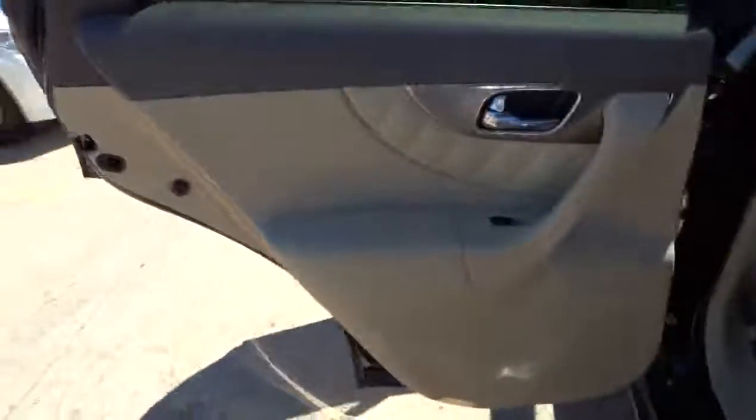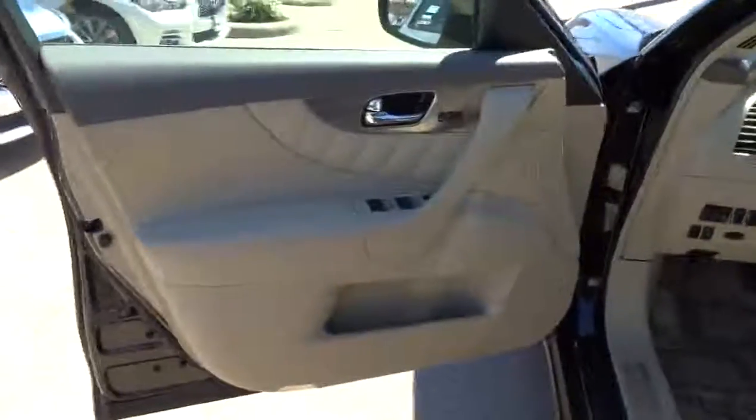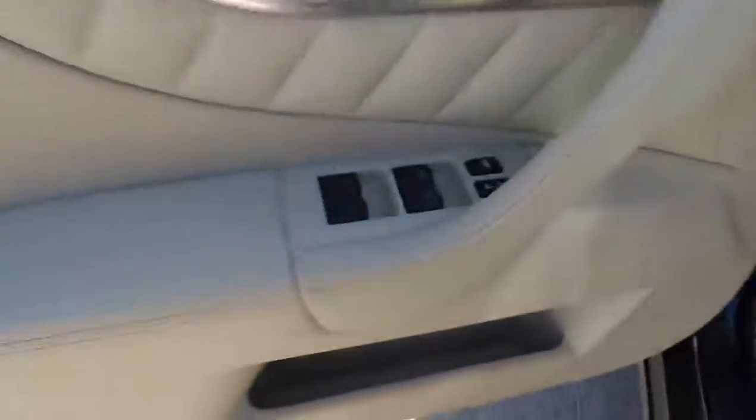Fog lamps, power windows, passenger airbag, remote power door locks, leather seats, speed proportional power steering, tachometer, heads-up display, rear wiper, heated passenger seat, and remote window operation. This vehicle is Carfax certified one owner and qualifies for Carfax buyback guarantee.